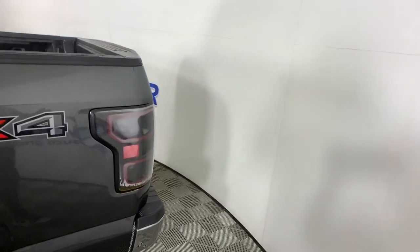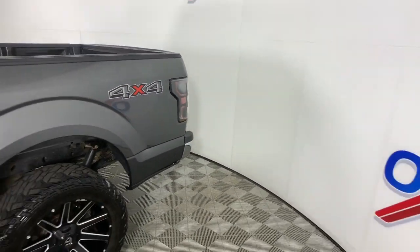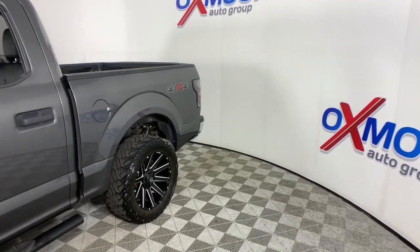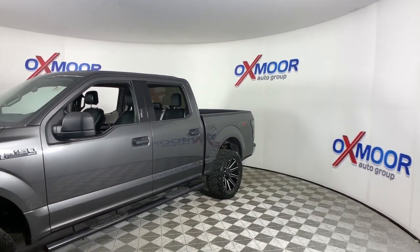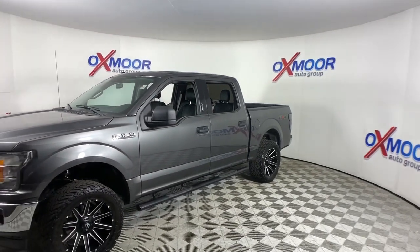Looking for your dream car? It could be the 2018 Ford F-150. Enjoy a new level of ease and confidence whether at work or play when you're in this F-150.